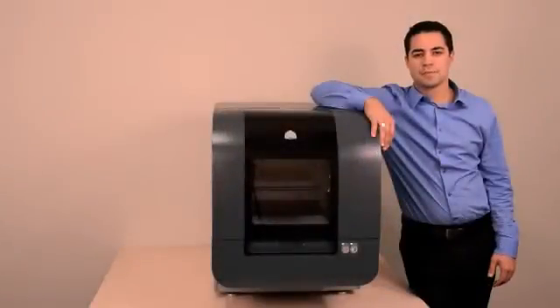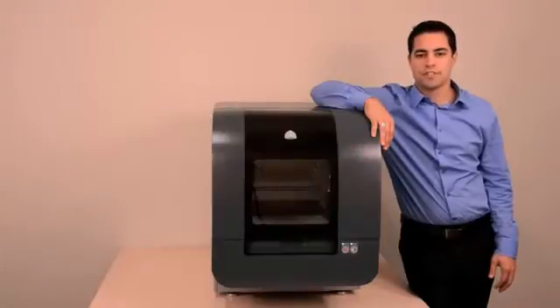I'd like to introduce you to the newest member of the PROJECT family from 3D Systems, the leader in 3D printing technology. This is the PROJECT 1500 Personal Color 3D Printer.